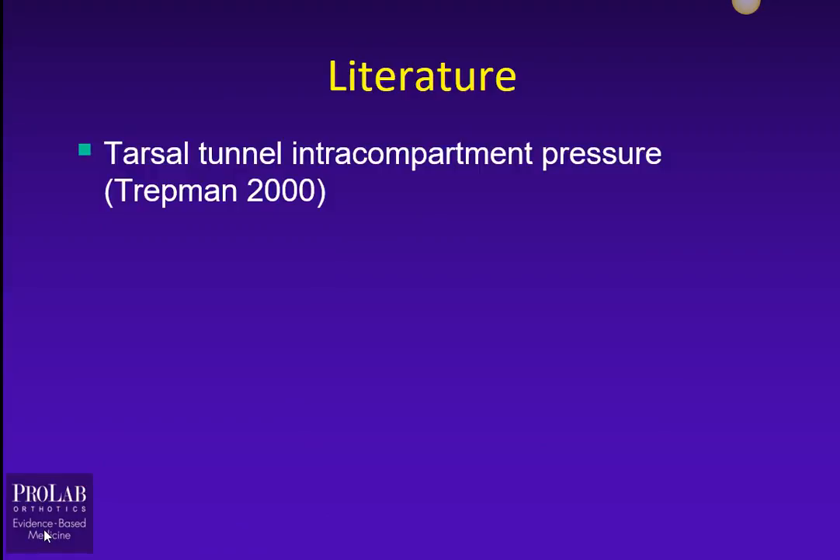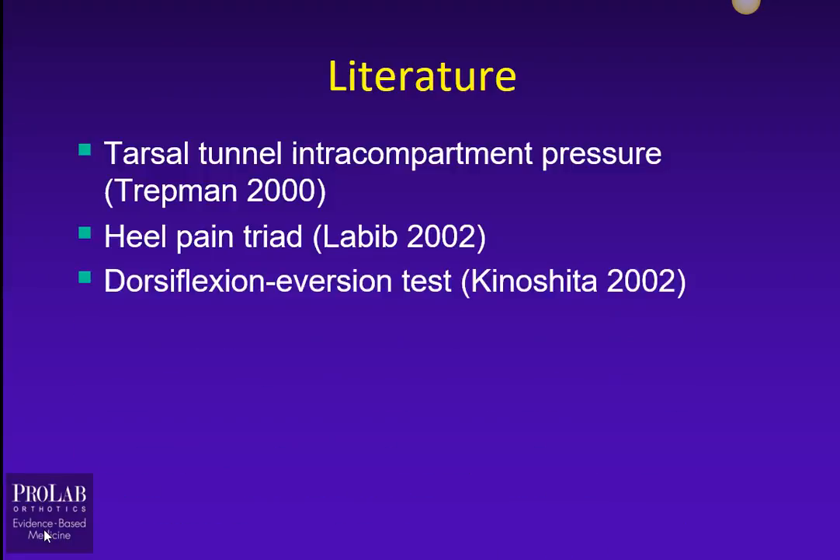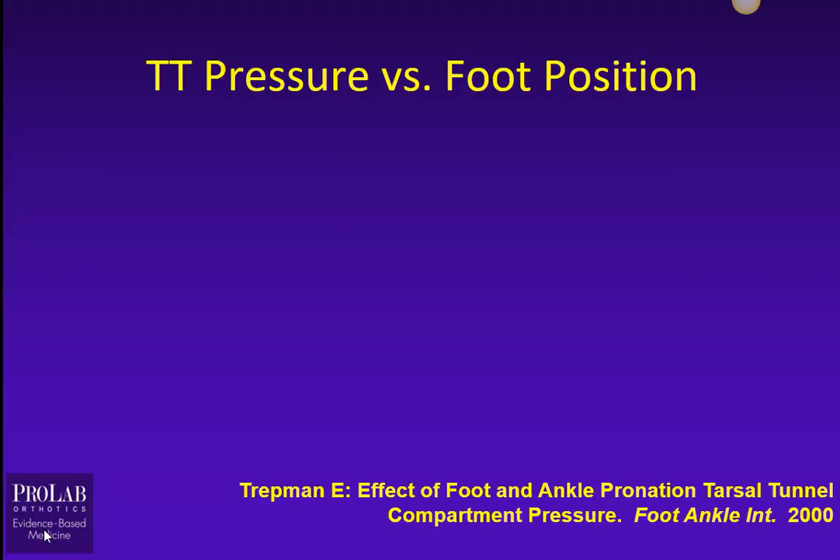So let's look at some of the literature here. We're going to look at several studies: first, a study on Tarsal Tunnel Intracompartment Pressure by Tretman; a study on the Heel Pain Triad by Labib; and a study on the Dorsiflexion Eversion Test by Kinoshita. We're going to use these to determine how we might think about writing an orthotic prescription to reduce the symptoms of Tarsal Tunnel Syndrome.